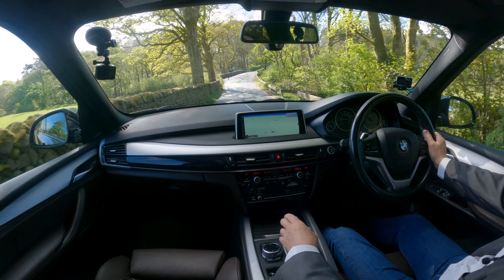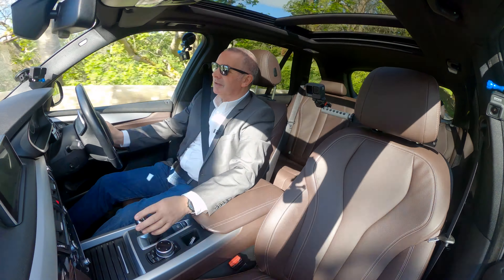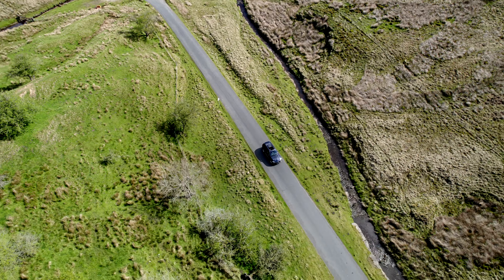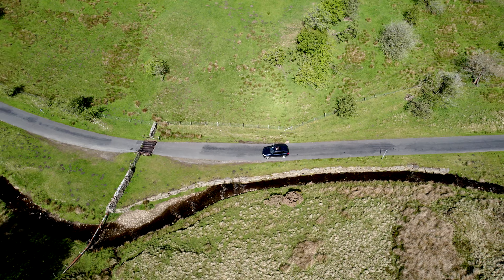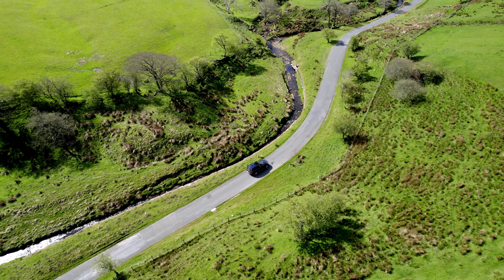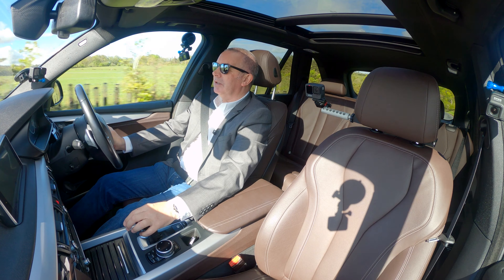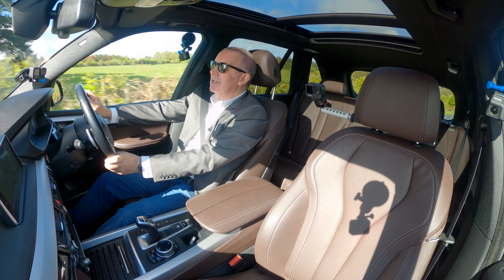I've still got it in manual mode. It is a very, very smooth gearbox — it's a great engine, I have to say. We've got heated seats, climate control, and Bluetooth hands-free telephone.